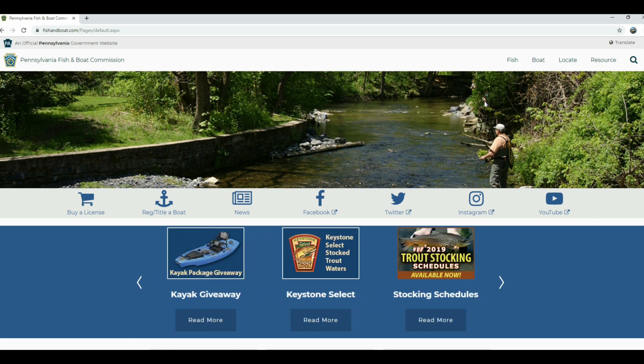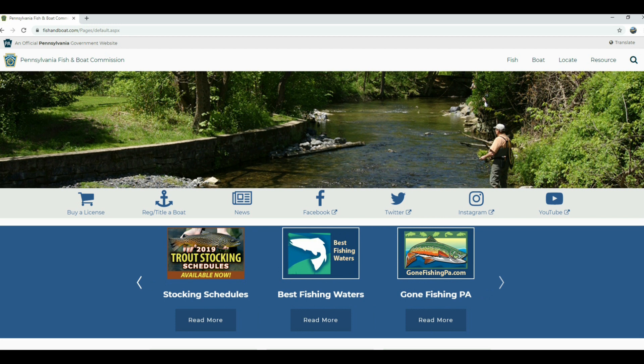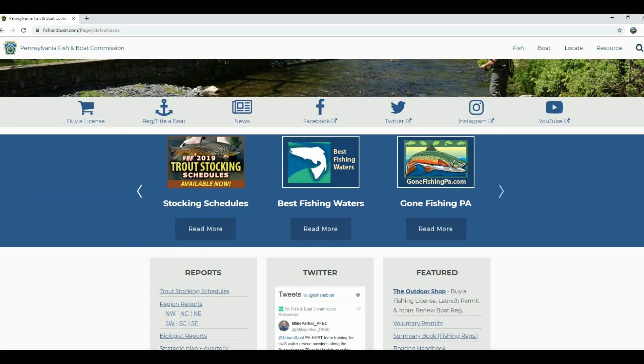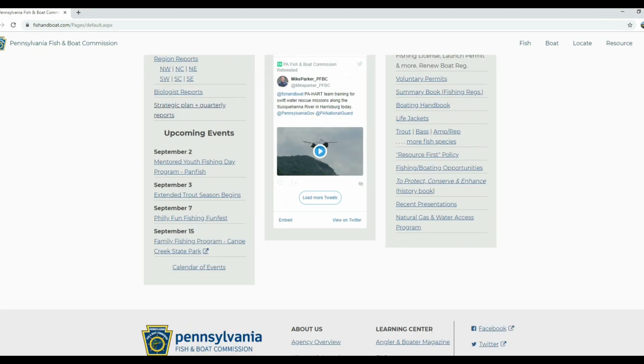A lot of you have probably seen this page. There are a lot of good resources on the main page — you can see the 2019 trout stocking schedule, a direct link to the best fishing waters in Pennsylvania, and a link to gonefishingpa.com. If you scroll down, you'll also see trout reports broken out per region, quick links to biologist reports, strategic planning, and upcoming events like a mentored youth fishing day on September 2nd.